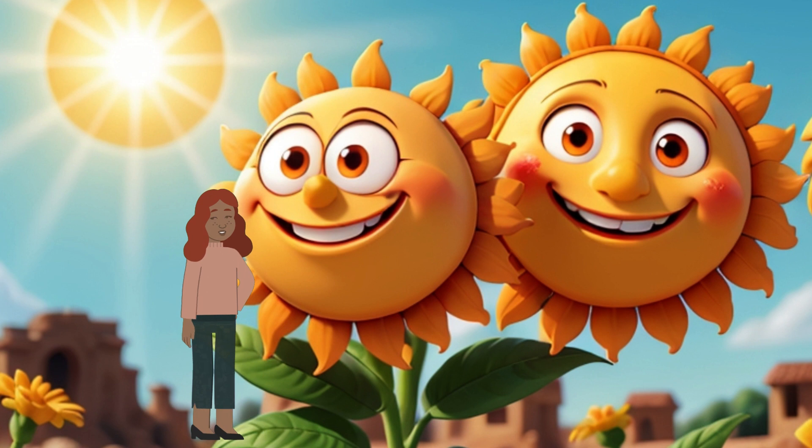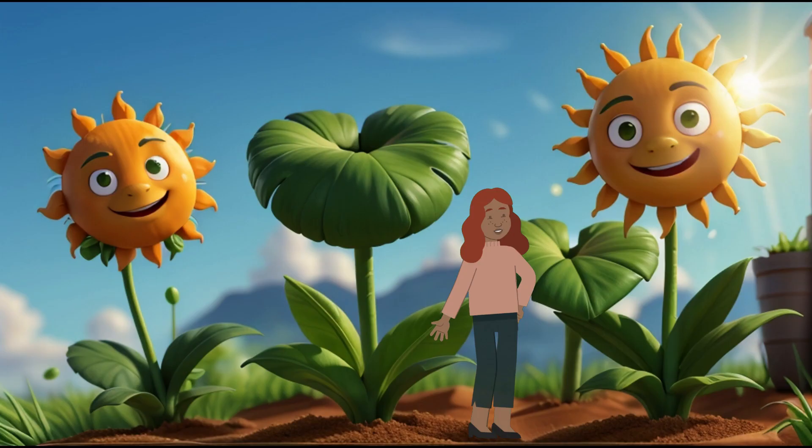Scene 2: The Sun's Energy. Meet our friend, the sun! It's like a giant battery in the sky, providing us with light and warmth. But did you know it also gives plants the energy they need to grow?